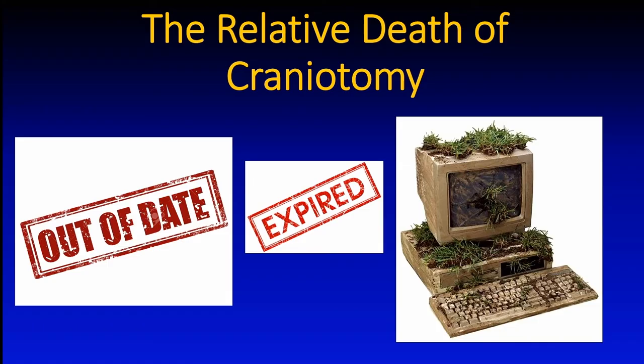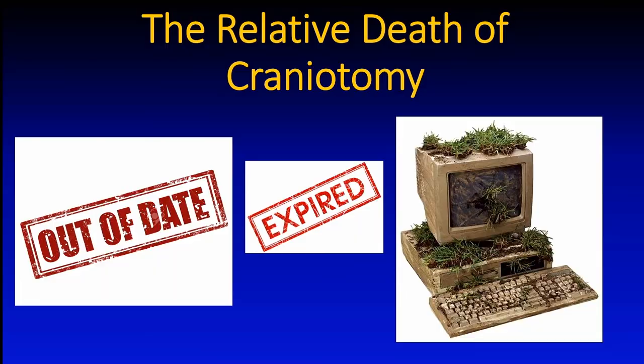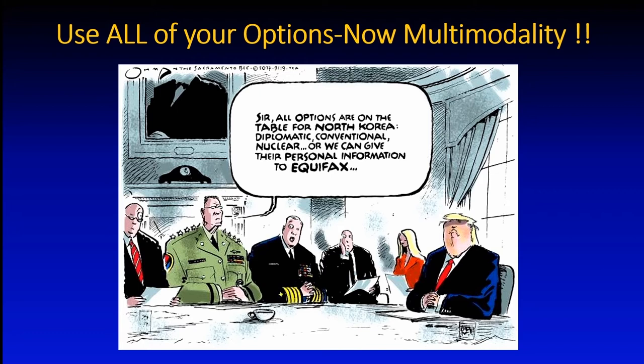We can now declare the relative death of the craniotomy for pituitary surgery. We rarely need to open the skull anymore because we have multiple modalities and options. In each case we ask: what are our technological options? Endoscopy, radiosurgery, staged approaches — the combination makes a huge difference. The old Mac computer growing grass is a good analogy for the traditional craniotomy.